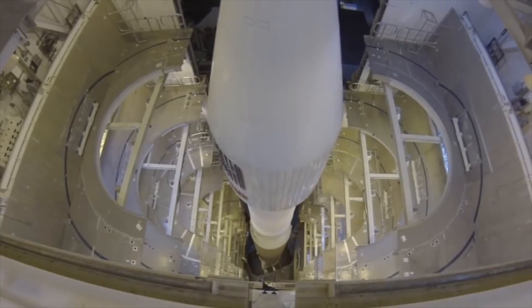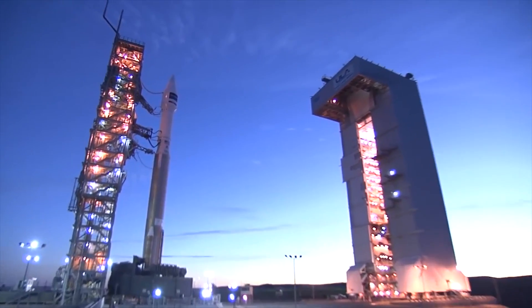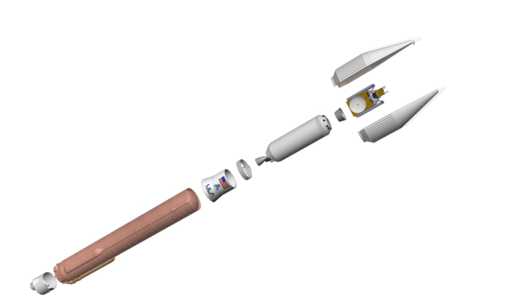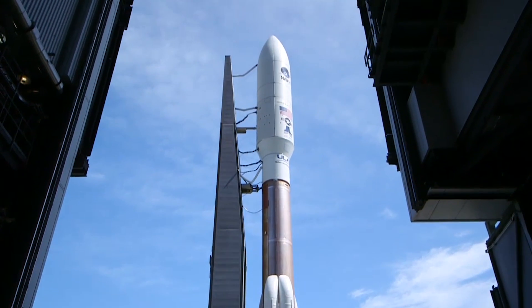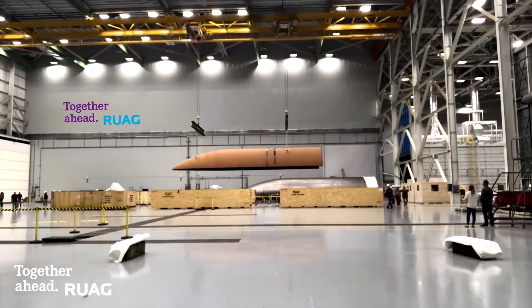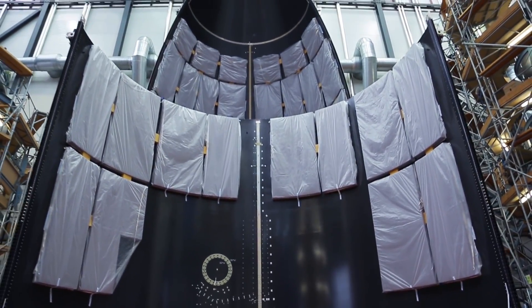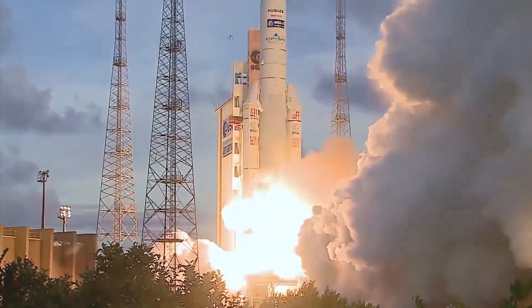The payloads are covered by fairings, which come in different shapes. The basic fairings share the same diameter of 4.2 meters — a dimension traceable back to the Atlas II rockets — and come in lengths of 9, 10, and 11 meters. A new carbon fiber fairing was also developed with a diameter of 5.4 meters and lengths of 20.7, 23.4, and 26.5 meters. All of these fairings are manufactured by the Swiss RUAG Space, which also works with rockets such as Vega, Falcon 9, Ariane 5, and Falcon Heavy. Seems like Pilatus planes are not the only flying things from Switzerland.